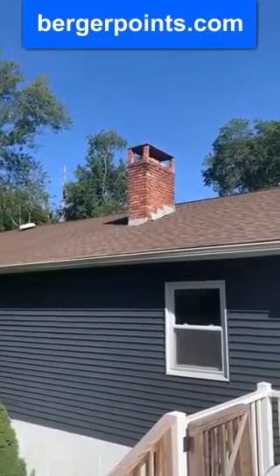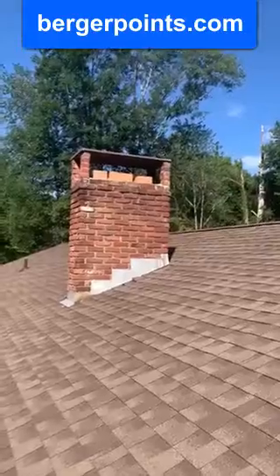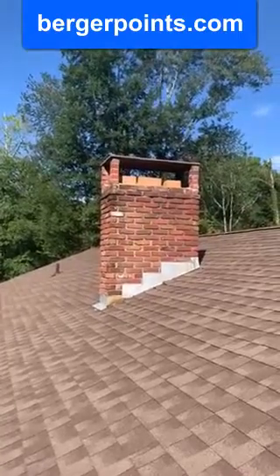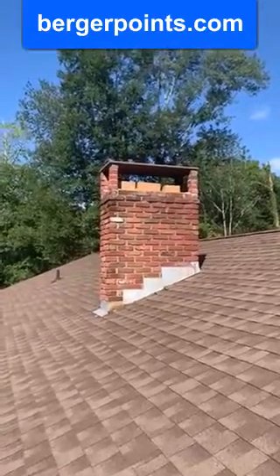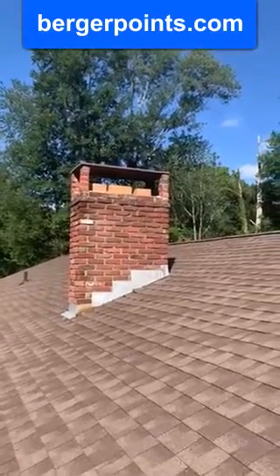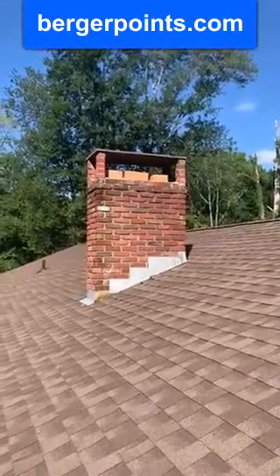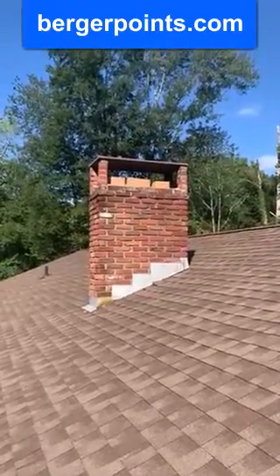Let's check this out and give you a little closer look. You can see the piece of flagstone across the top — that's called the chimney cap. It can either be done in stone or they actually make steel caps.